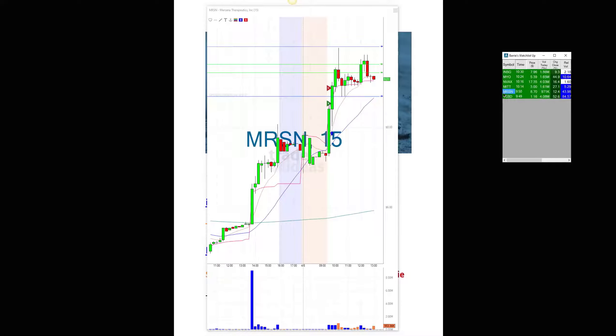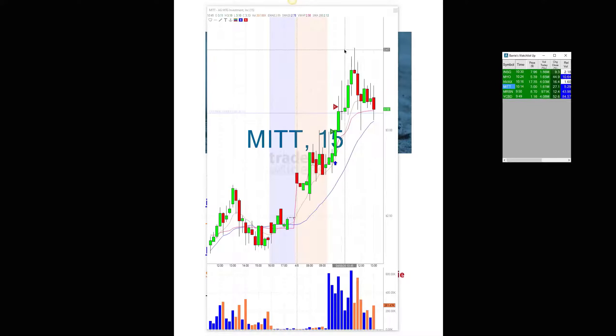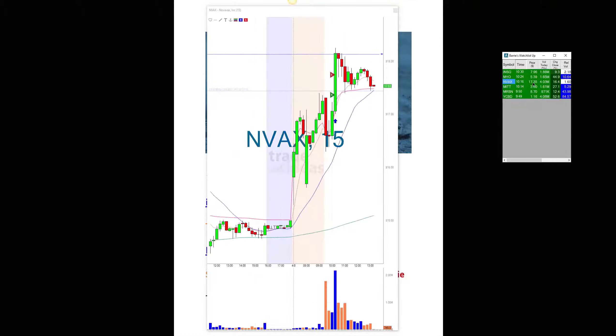The MRSN triggered at 870 and got all the way up to 10. MITT got all the way up from 3 to 3.50. NVAX triggered at 1735 and got up to 1826.